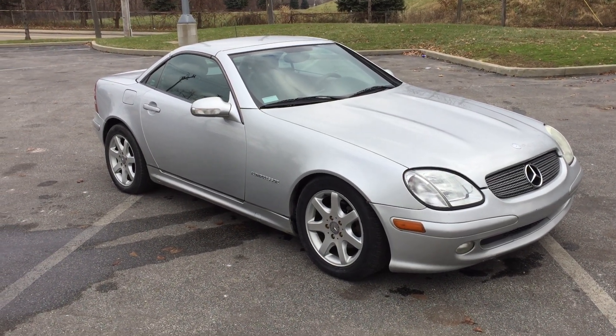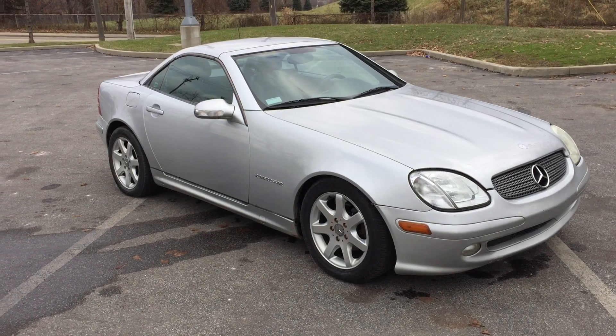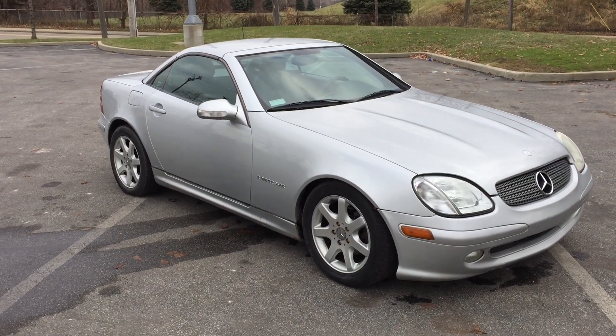Stopped on the ARJs and checked this one out. 2001 Mercedes-Benz SLK 230.